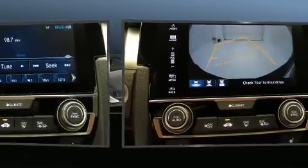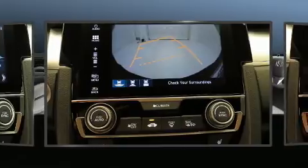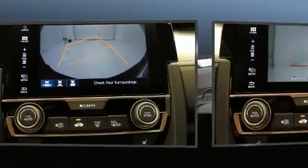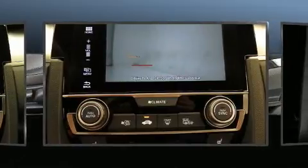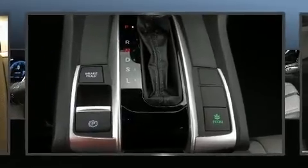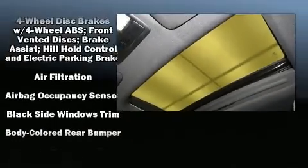Top features include rain-sensing wipers, an outside temperature display, heated seats, power moonroof, and much more. Audio features include an AM-FM radio and ten speakers providing excellent sound throughout the cabin.